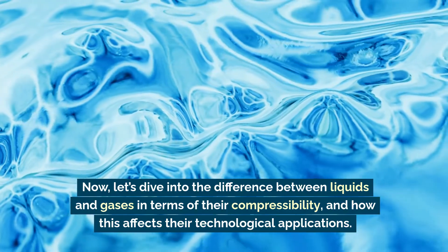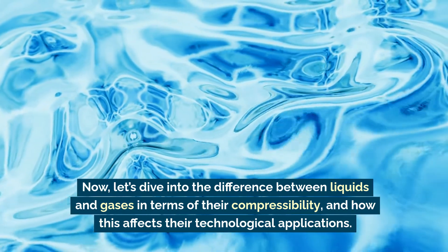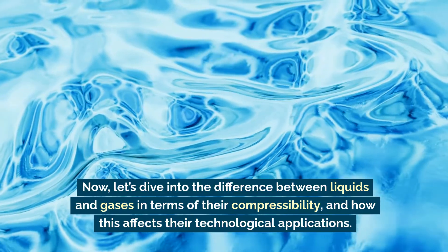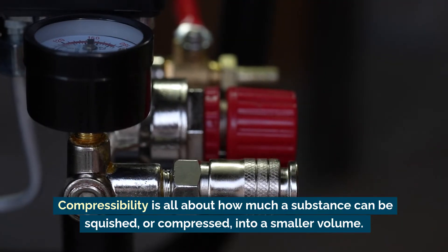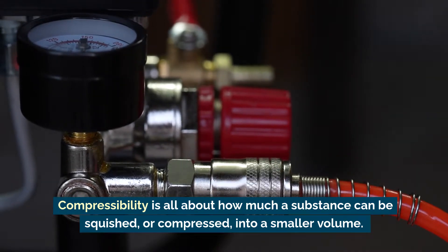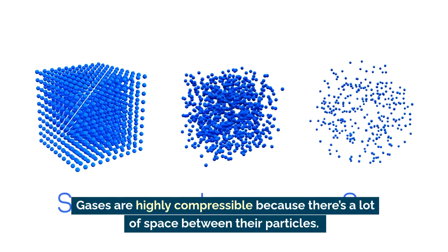Now let's dive into the difference between liquids and gases in terms of their compressibility and how this affects their technological applications. Compressibility is all about how much a substance can be squished or compressed into a smaller volume. Gases are highly compressible because there's a lot of space between their particles.